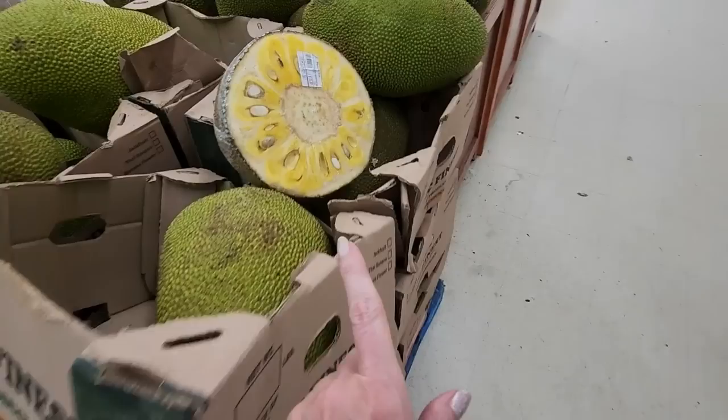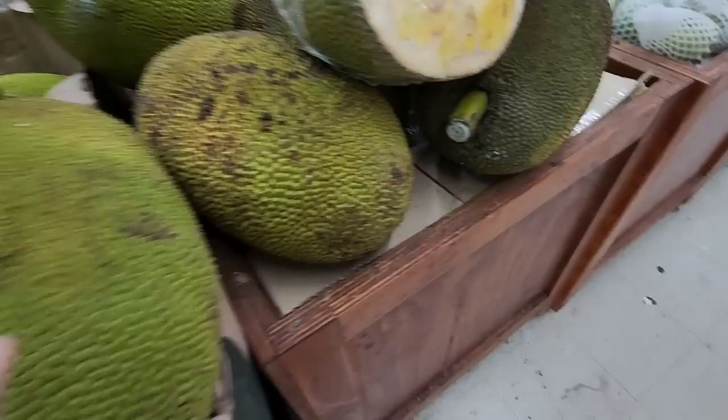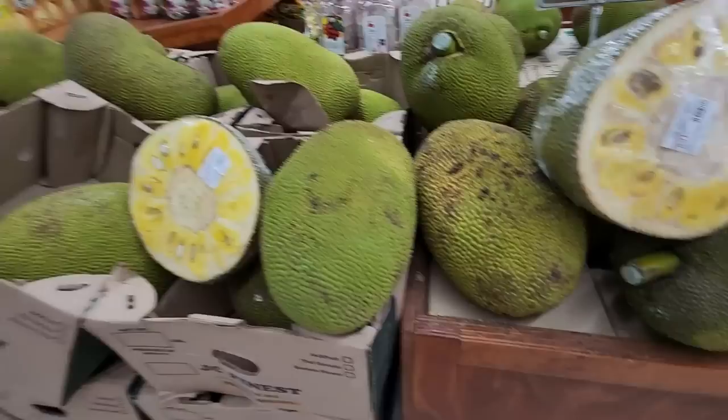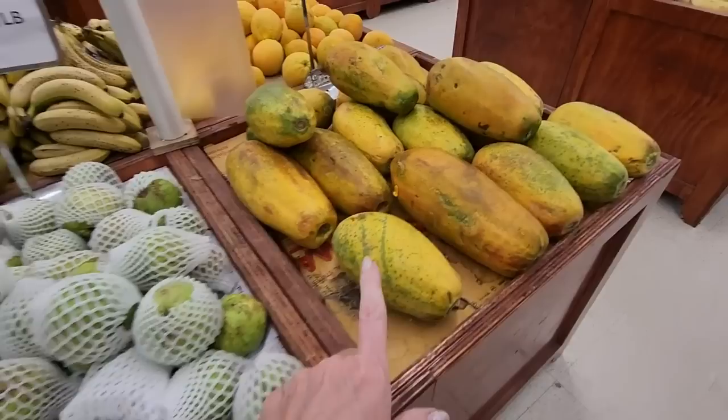Now, I don't know anything about produce, so we're going to see stuff I cannot identify. This is the vegetable department. I don't know what that is — look at the texture, it's knobby. They're gigantic. They look like giant peas. Oh, it's jackfruit. And we have grava. And these are yellow papayas. Oh, they're beautiful.